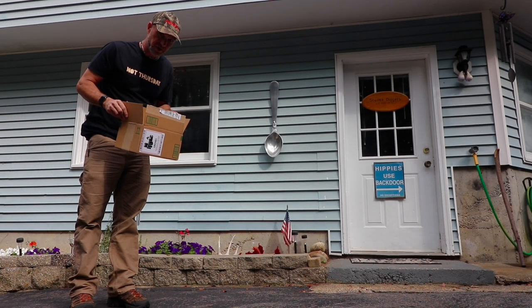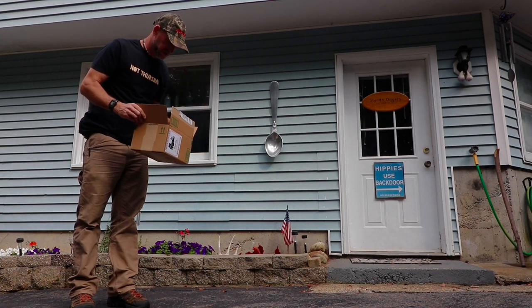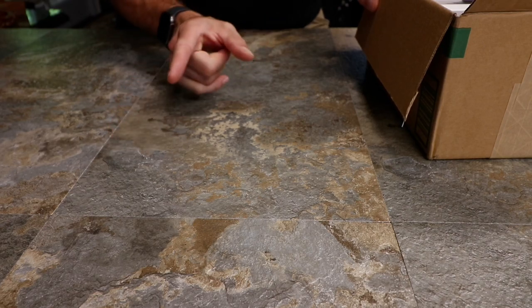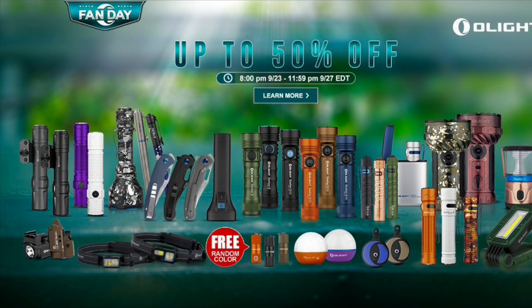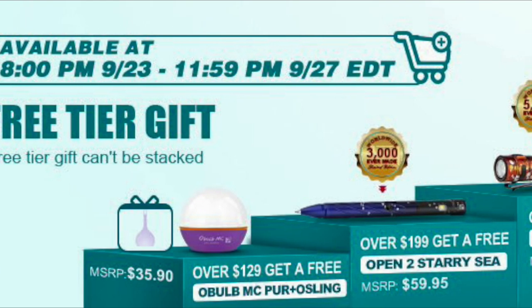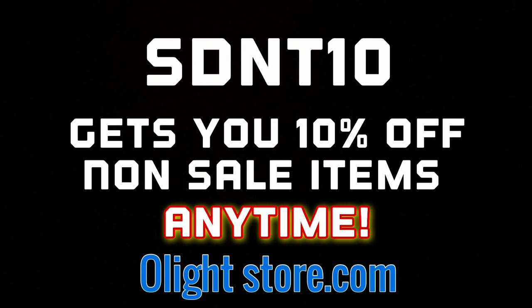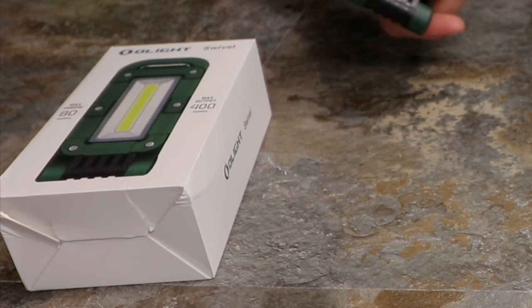Welcome to another not-Thursday in New Hampshire — this is an Olight edition. I literally have a box of stuff to show you, so we better get right to it. This is for the September Olight flash sale, which runs from 8 p.m. on the 23rd till midnight on the 27th. You can use the coupon code SDNT10 to get 10% off any non-sale item at any time.